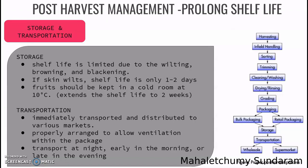For storage and transportation: storage is limited due to wilting, browning, and blackening. If the skin wilts, the shelf life is only one or two days due to decreasing quality of the rambutan. The fruit shall be kept at a temperature of 10 degrees Celsius so that it does not wilt. For transportation, it is immediately transported and distributed to various markets. If the fruit does not have enough ventilation, it may lead to skin damage. It should be transported at night, early in the morning, or late at night.